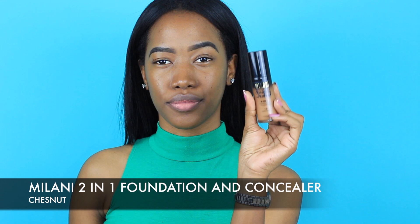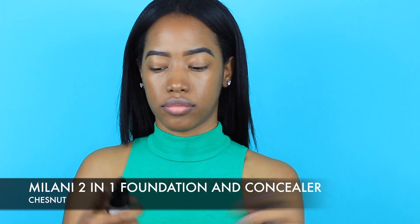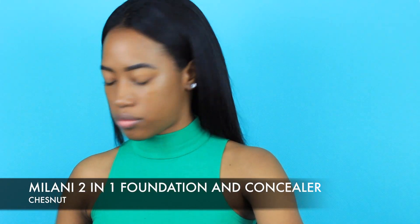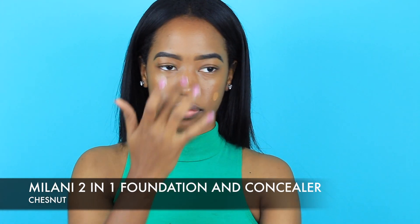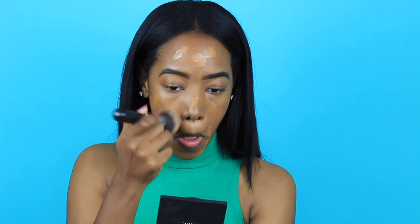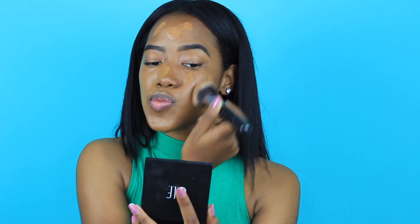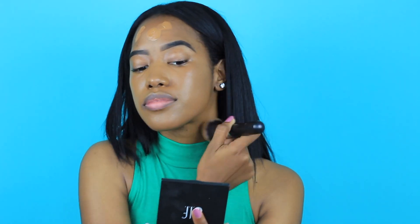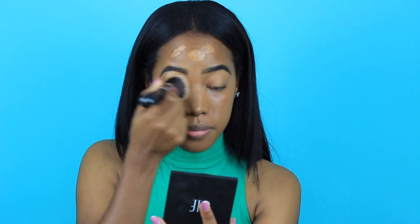Okay guys, let's get started. I already primed my face — I forgot to hit the recording button before I did that, so I'm sorry. I'm going to be applying my Milani two-in-one foundation and concealer in the shade Chestnut. I absolutely love this foundation; it's one of my holy grail drugstore foundations. I'm applying it with my Morphe M439 foundation brush, which is my absolute favorite foundation brush.